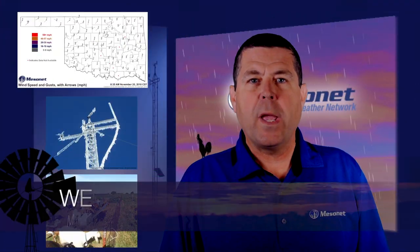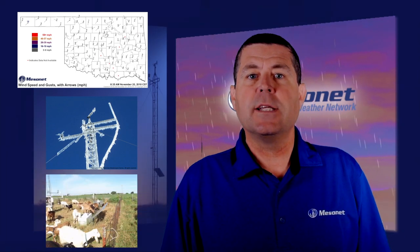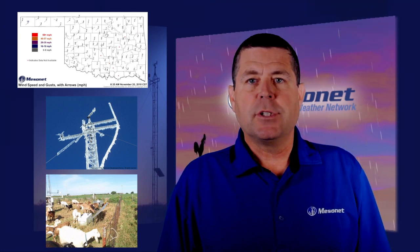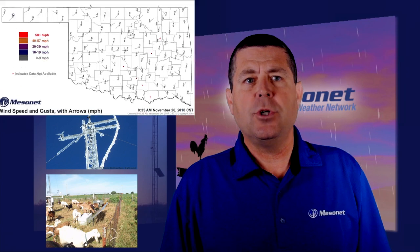Hi, Wes Lee with the weekly Mesonet weather report. Occasionally, with a system as large and robust as the Oklahoma Mesonet, there will be issues with data collection. If you ever see a map with red dots at stations instead of weather data, that means there is a temporary issue with the data.